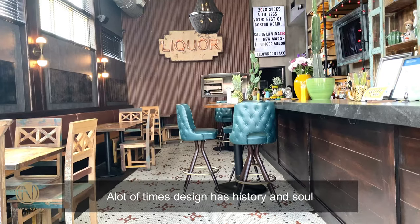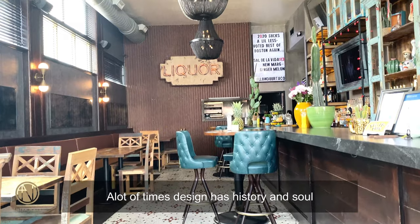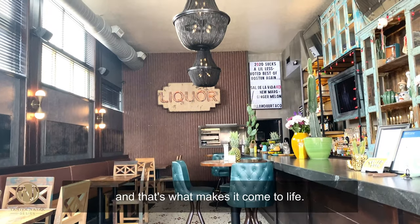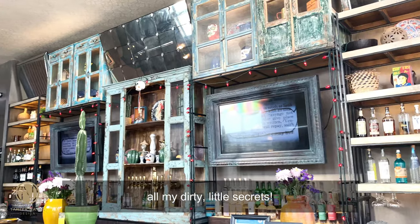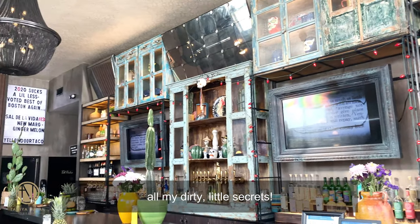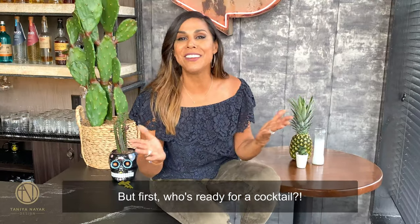A lot of times, design has history and a soul and that's what makes it come to life. So I'm going to take you behind the design and show you all my dirty little secrets. But first — who's ready for a cocktail?